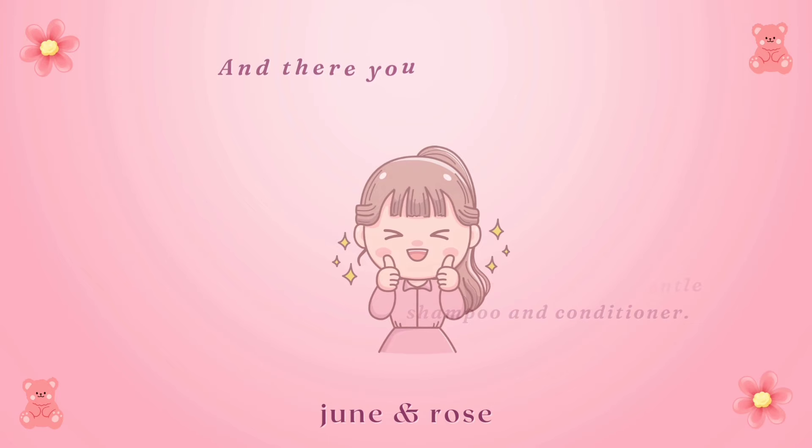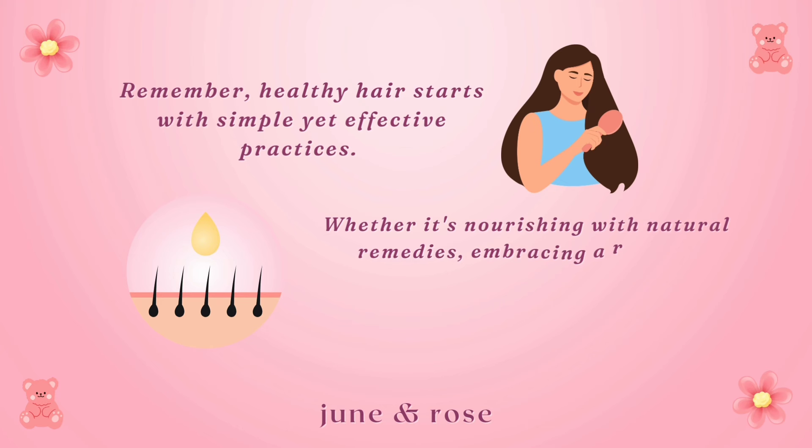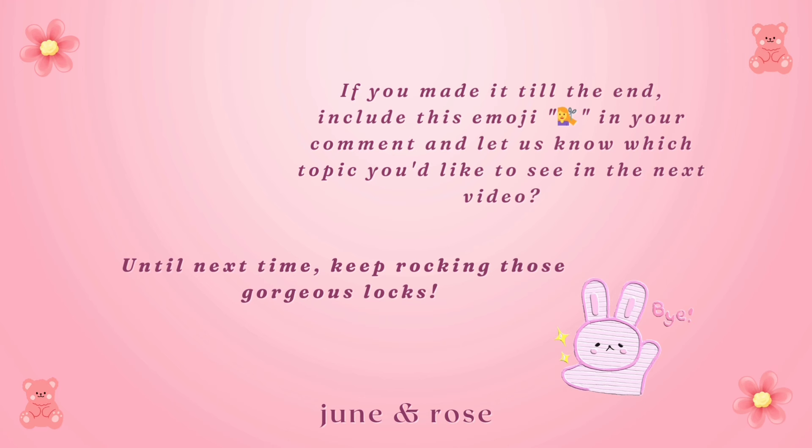And there you have it — our ultimate hair care guide. Remember, healthy hair starts with simple yet effective practices. Whether it's nourishing with natural remedies, embracing a regular routine, or showing your locks some extra love, your hair deserves the best. If you made it to the end, include this emoji in your comment and let us know which topic you'd like to see in the next video. Until next time, keep rocking those gorgeous locks! I'll see you in the next video.